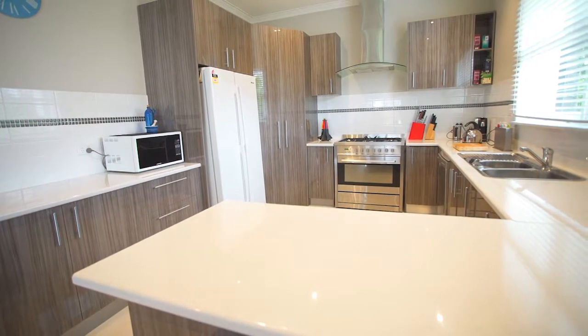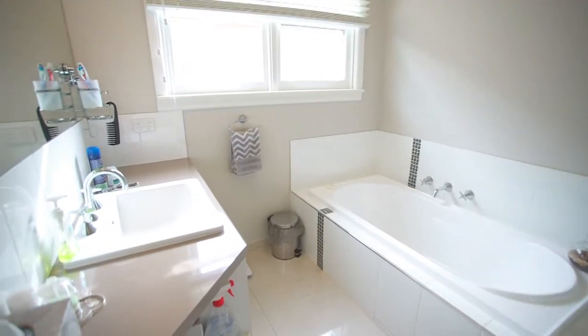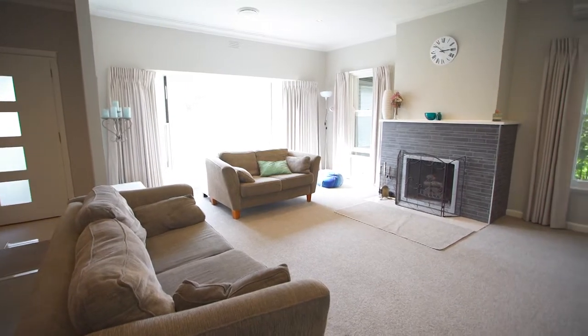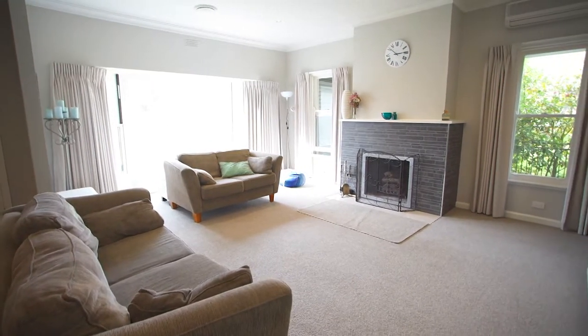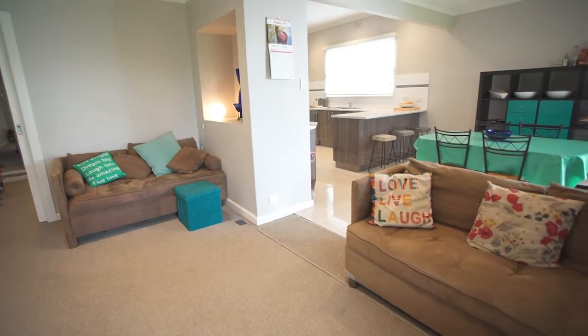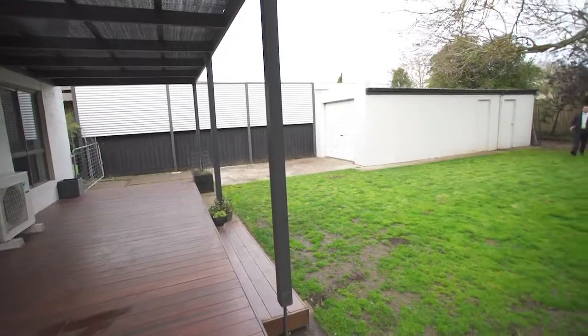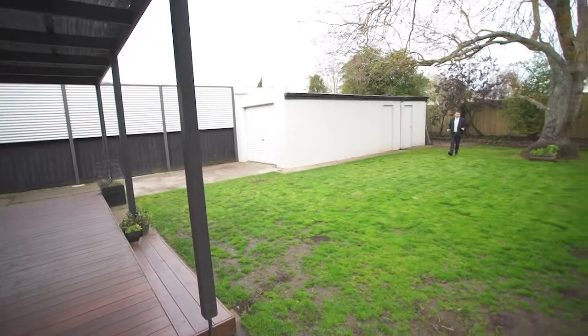Sensationally renovated throughout, the home boasts three bedrooms plus study, two bathrooms and two separate living areas that include this stunning formal lounge with beautiful north-facing bay window and open fireplace. At the rear of the home, the large open-plan kitchen-dining living area is well-appointed and overlooks this raised decking area and this beautiful established backyard.